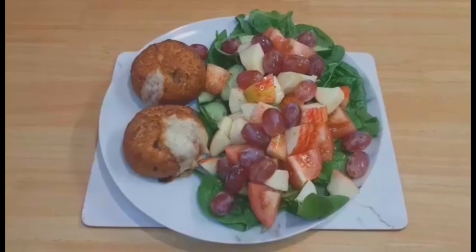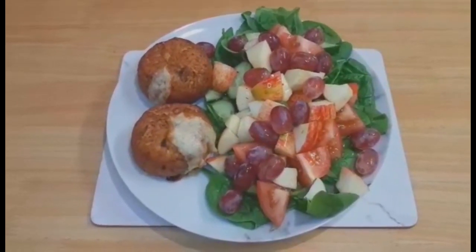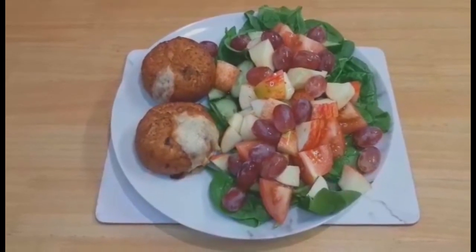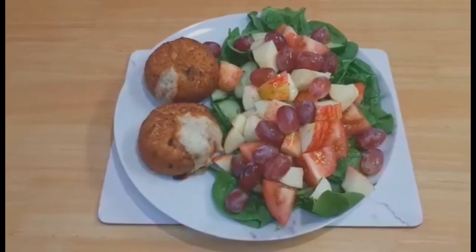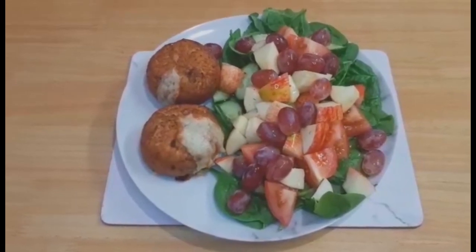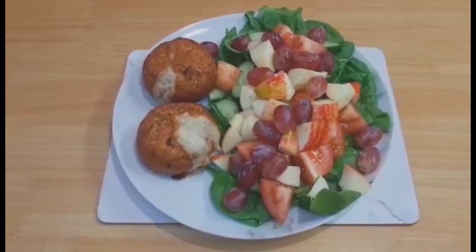For my tea I've got two Morrison's melt in the middle fish cakes — they are two syns each. I'm serving the fish cakes with my salad: spinach, tomatoes, cucumber, apple and grapes, so speed food and free food.